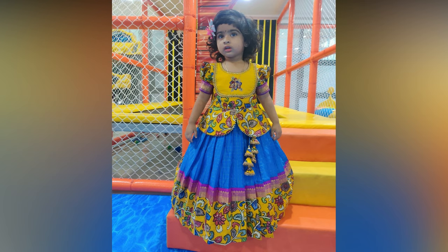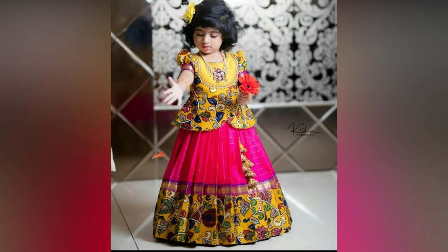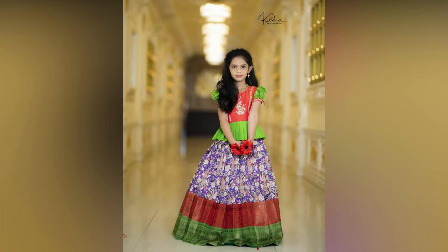There is no other ethnic outfit as gorgeous as a battu lehenga. It has been the girl's favorite traditional wear since the royal times and has been undergoing beautiful changes with evolving trends.